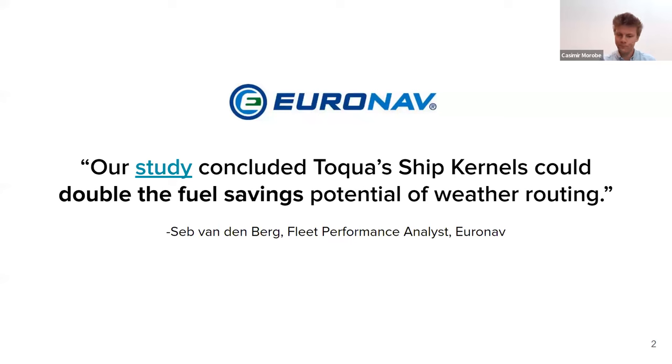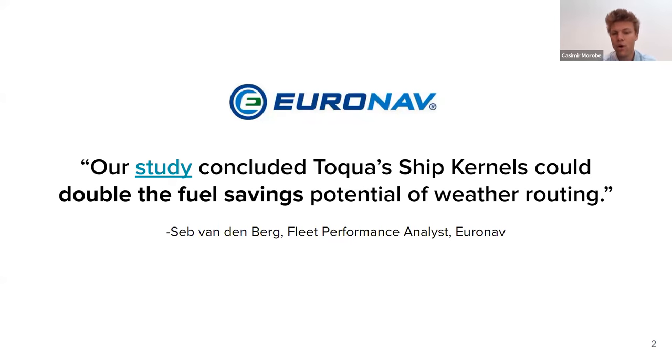The case we're presenting today is one we have with URNAF. We're very proud to have URNAF as our reference customer — they have a really good reputation, hold a very high standard, and it was not easy to convince them. The fact that we closed a deal with them for the whole fleet was very reassuring for us. They concluded that by putting our models, which we call ship kernels, at the heart of their existing routing solution, they were able to double the fuel saving potential of that weather routing solution.